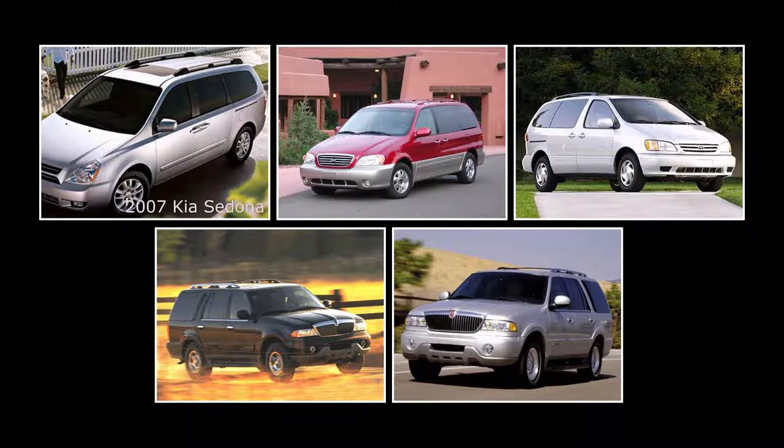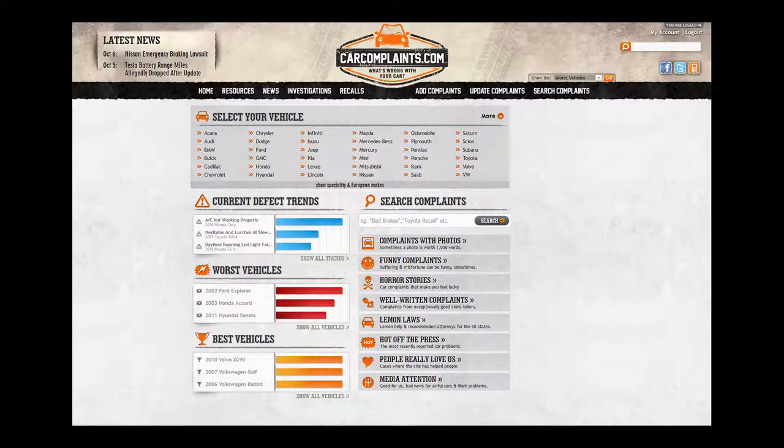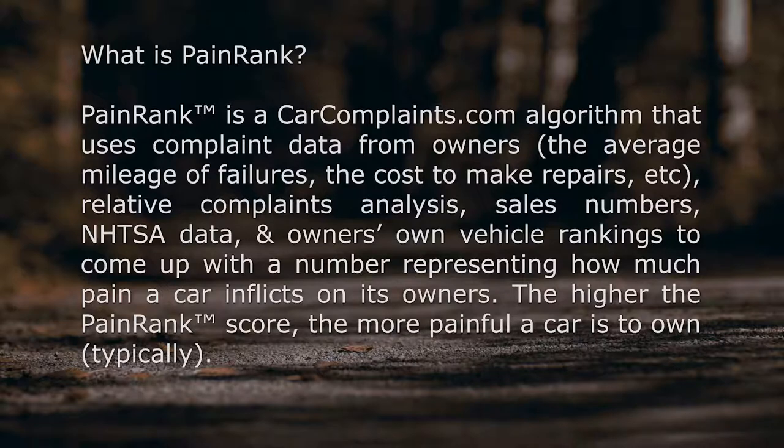These are the five most reliable used seven or eight passenger vehicles under $3,000 — three different models from four different years, three minivans and two SUVs. All reliability ratings come from carcomplaints.com, where each model has been given a pain rank score. Pain rank is an algorithm that uses complaint data from owners, relative complaints analysis, sales numbers, vehicle age, recall frequency, and NHTSA data to come up with a number representing how much pain a car inflicts on its owners. The lower the pain rank score, the less painful — and consequently the more reliable — a vehicle is to own.